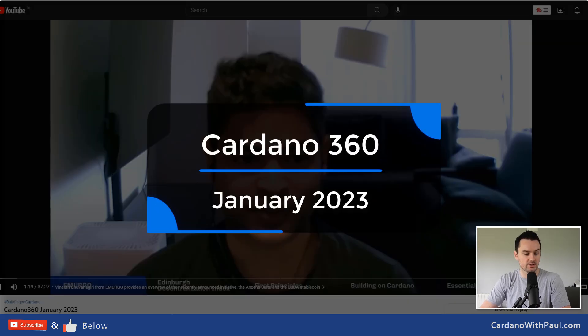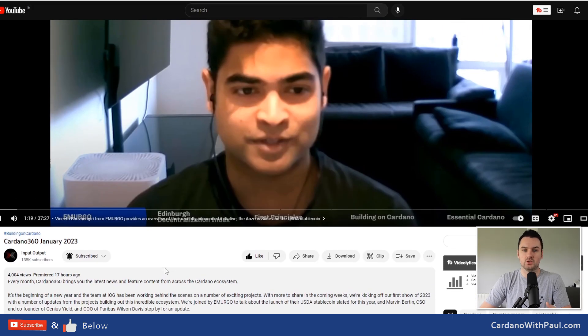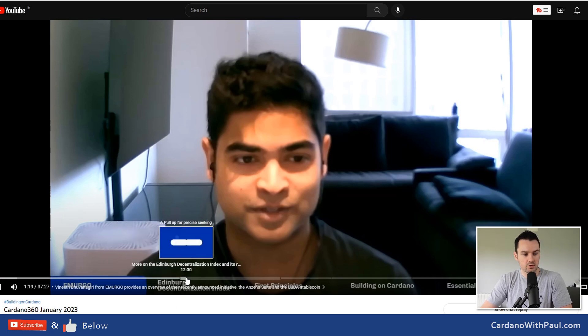On to Cardano 360 — this was the first one of the year, the January edition. It started out with Tim talking to Vanit from Emurgo — you might recognize him because I interviewed him at the Cardano Summit last year — talking all about USDA, which is the stable coin that Emurgo are bringing to market hopefully fairly soon. They didn't give a date. I'll reach out and try to organize a conversation with them to get more specifics, but they went through what it's all about and some of the hurdles Emurgo had to go through because it is a fiat-backed stable coin.